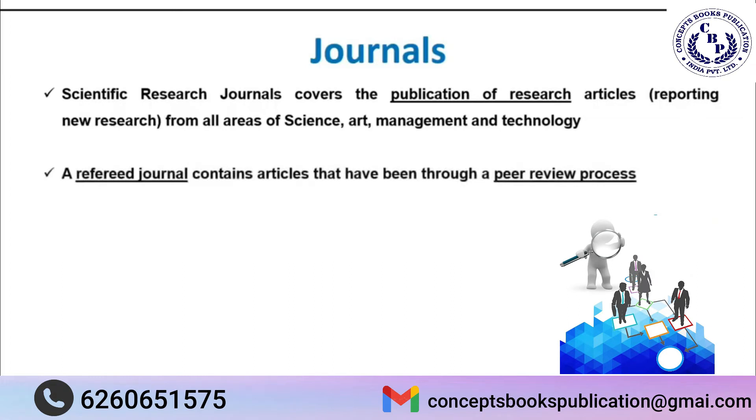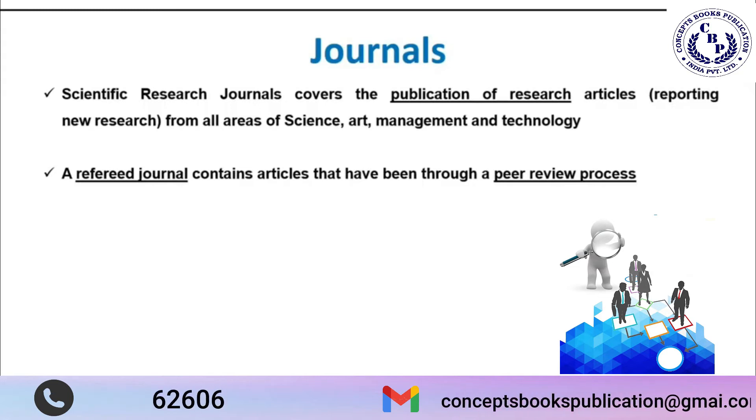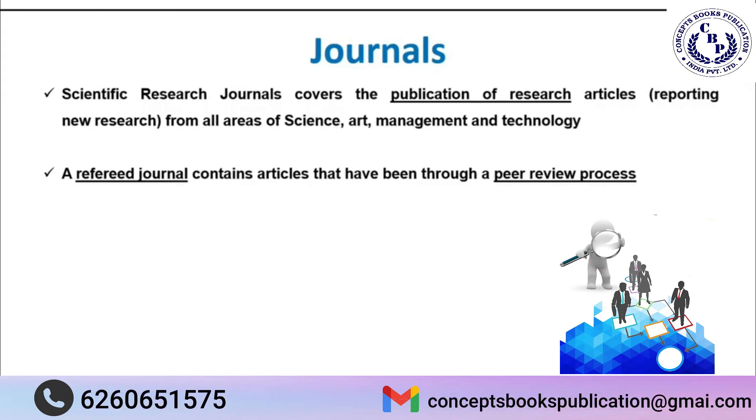A referred journal is generally used to publish our research articles. Always remember, a referred journal contains articles that have gone through a peer review process. When you are going to publish your work, check whether the journal is referred or not — this is always indicated on the journal's website. A referred journal is one that follows the peer review process.